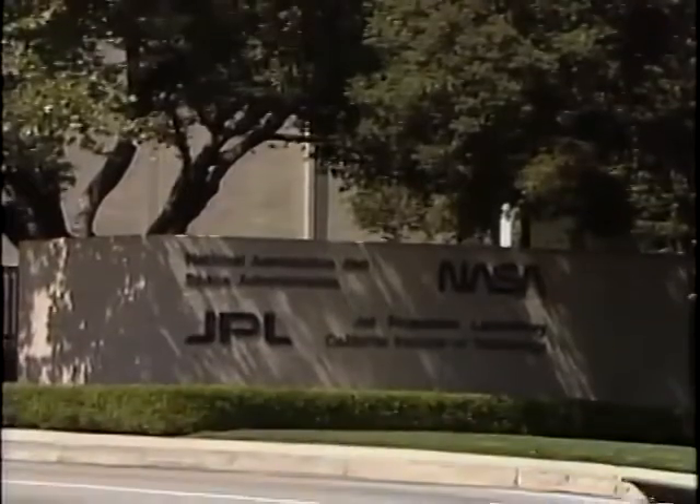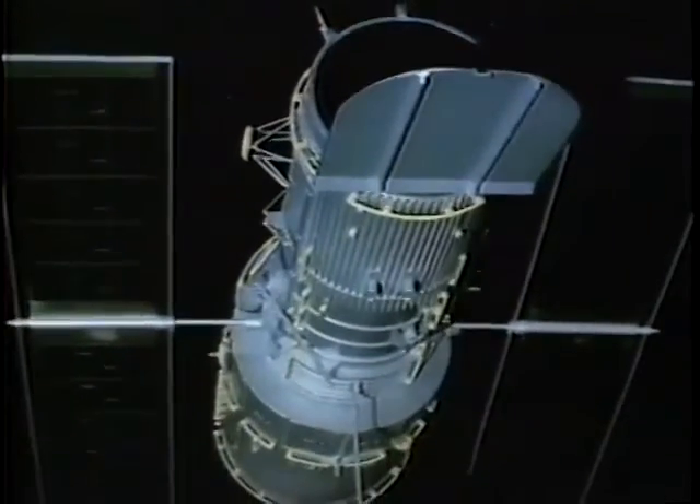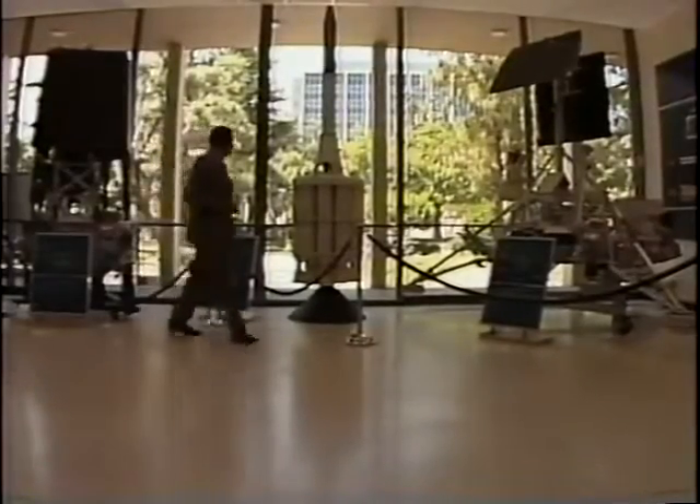Jet Propulsion Laboratory is a contractor-operated government-owned facility, and our primary mission is planetary exploration. We develop spacecraft and operate spacecraft to investigate the planets. I'm Bob Jerka, in the Office of Computing and Information Systems, and I'm a manager of operations and networks.